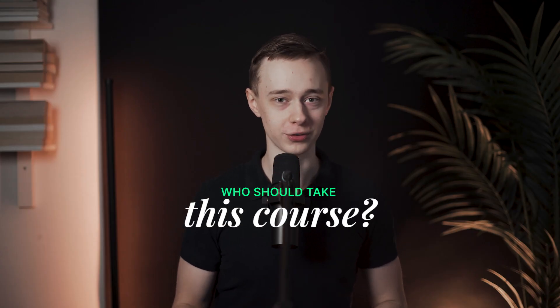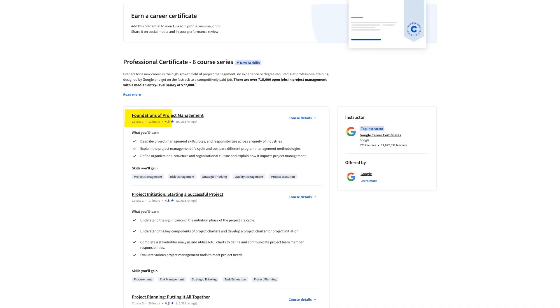Who should take this course? Obviously someone looking to become a project manager, but in my opinion also people in other business roles, since many of these skills are extremely valuable there too. I've personally taken the first two courses and found them to be absolutely excellent.